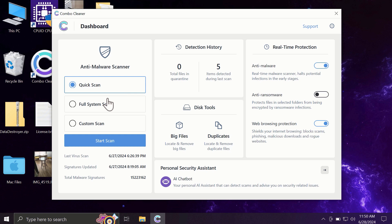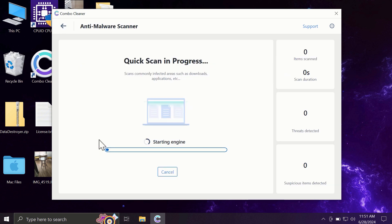After downloading and installing Combo Cleaner, the software will initially be in trial mode, where only the quick scan option is available. The full mode includes full system scan and custom scan, but in the trial version only quick scan is available. Click the Start Scan button to begin.